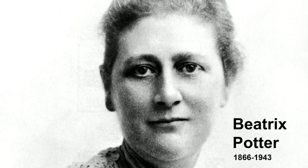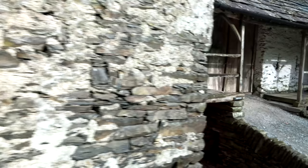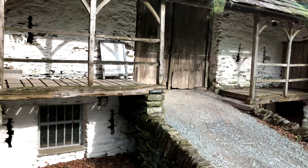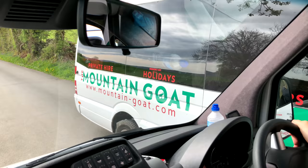Beatrix Potter was a lady of many talents, including business — she invented the concept of selling merchandise to go with her books, such as her very popular Peter Rabbit doll. Her main home was at Hilltop Farm, which is open to the public as one of the most popular park attractions. All in all this has been a great day driving through the lakes with the help of Mountain Goat, who have a couple dozen excellent drivers and several different routes available through the district.